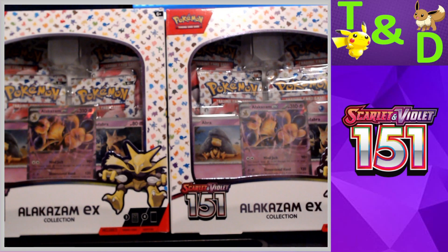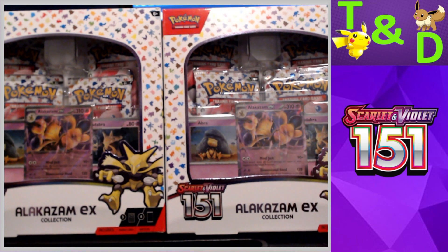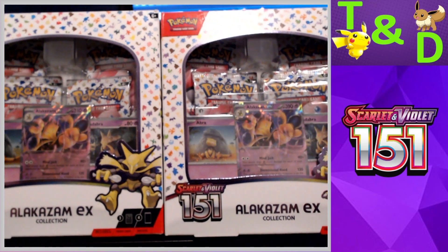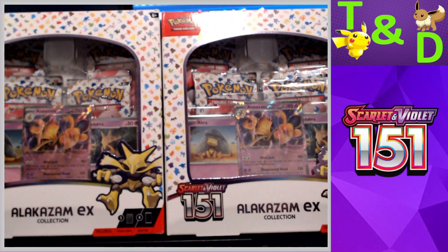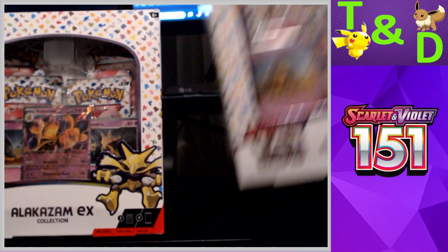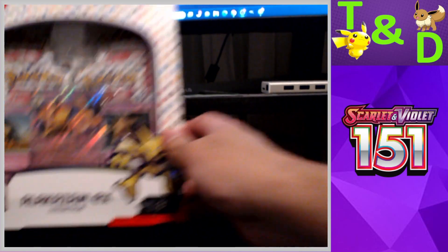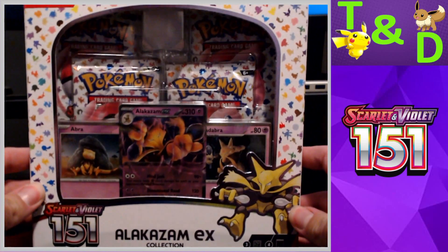Our pulls in this have been very hit and miss. There's been times we've been getting really good pulls, and other videos where definitely not that great. It's interesting, and I think the reason why is just because the set has notorious pull rates. Anyway, you'll see what happens in this video.